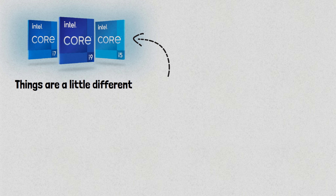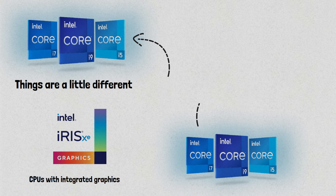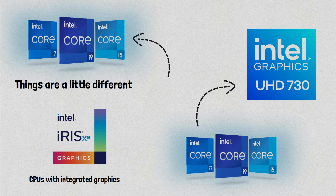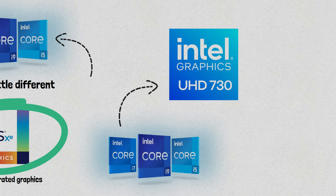As for the 14th-generation of chips, things are a little different. This processor generation does not strictly use the Iris Xe branding for CPUs with integrated graphics. Instead, Intel's 14th-generation chips have Intel UHD graphics that feature Iris Xe architecture, even though they aren't strictly Iris Xe branded.